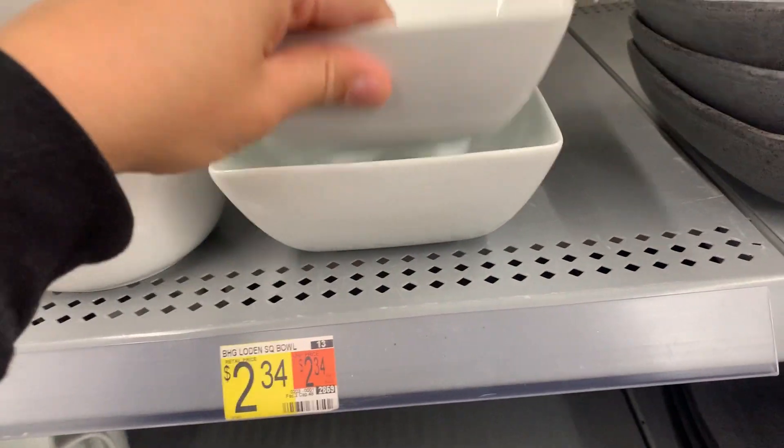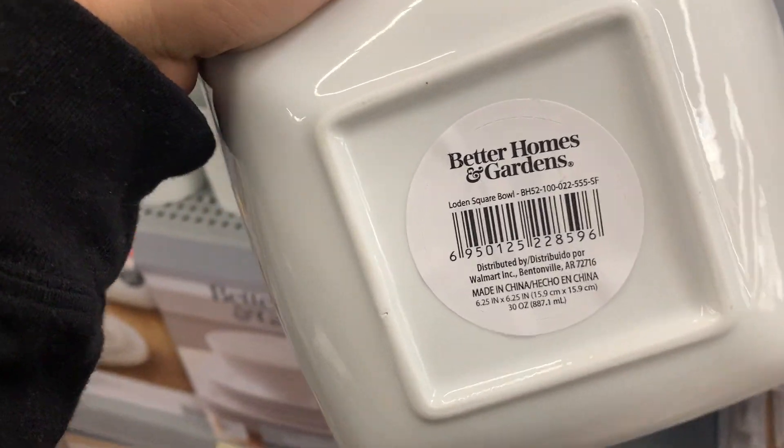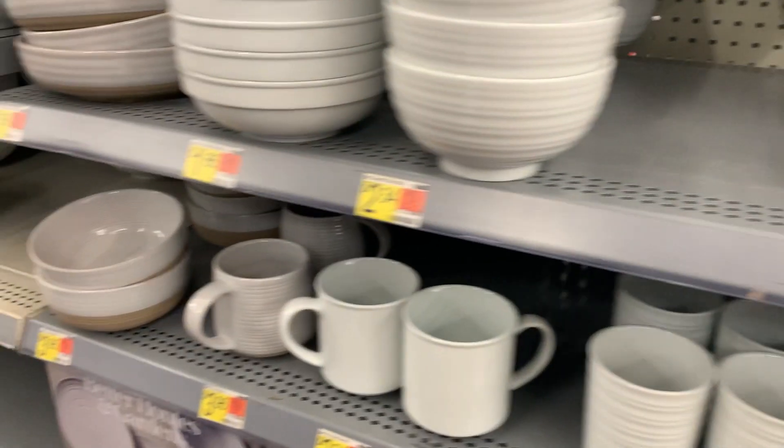They have these — I found these last year for I think like 50 cents or something. Just be on the lookout for those.